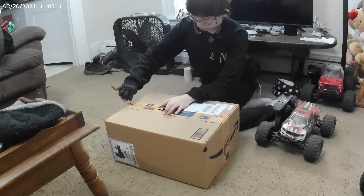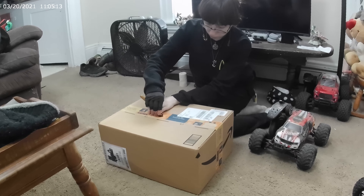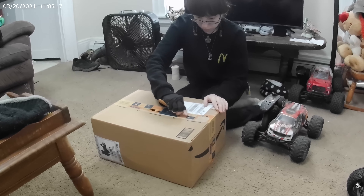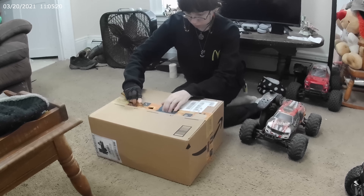Good morning YouTube. This is my daughter Kat. She's opening this box that probably has an RC car in it.